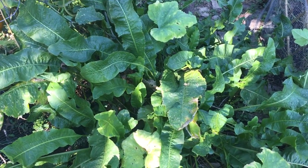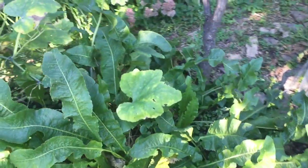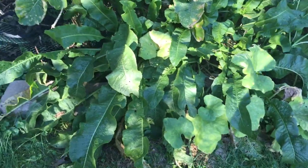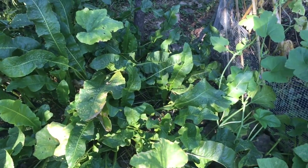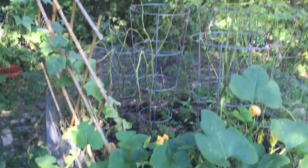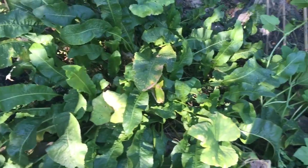Hello, it's September 19, 2015. Here's the current status of the horseradish. You can see there is a pumpkin vine growing straight through it. Here's the pumpkin that's actually on a vine. I wouldn't say I gave up on the garden, but just stopped coming out here as much after the tomatoes and cucumbers kind of stopped producing. So we've got the pumpkin kind of taking over over here and the horseradish is right here.